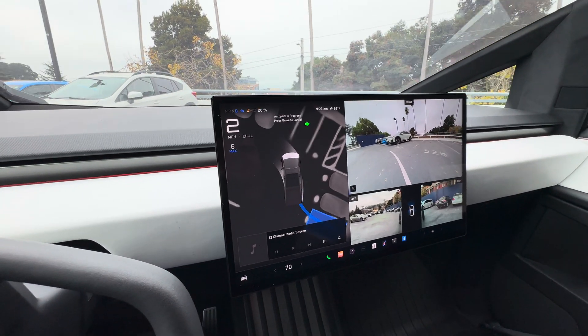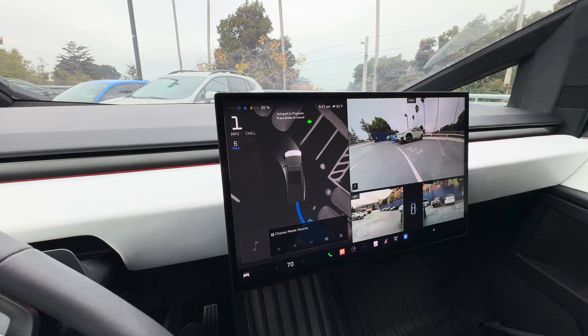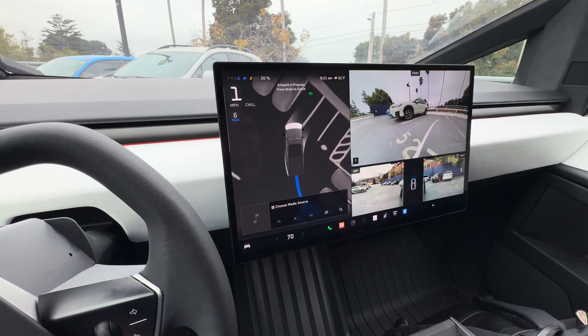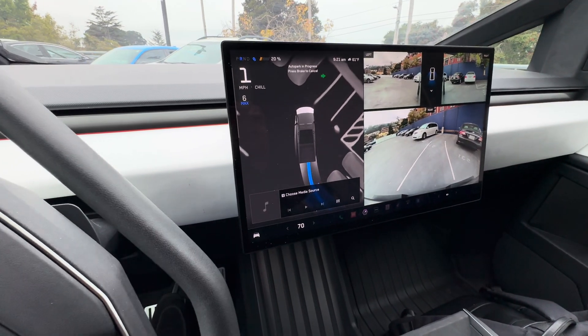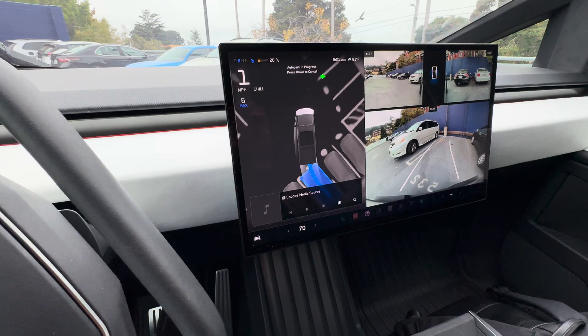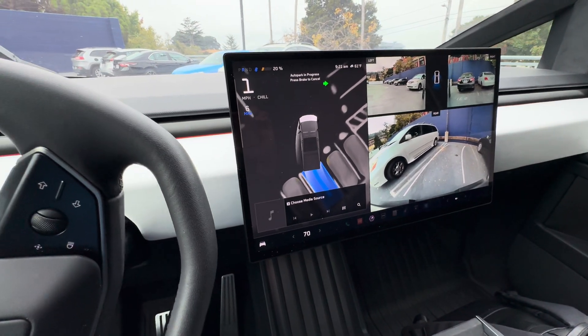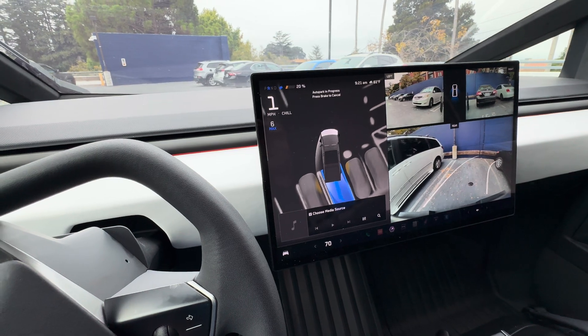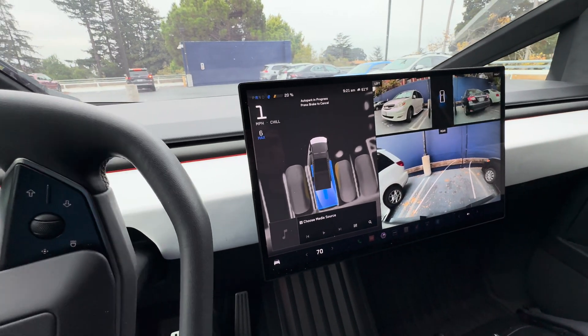I'm letting go of the driving wheel and pedal, and only getting ready to stop the car if something goes wrong.